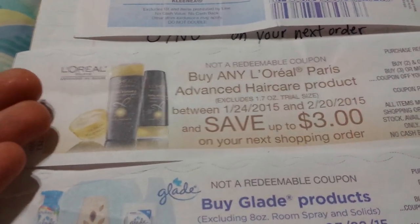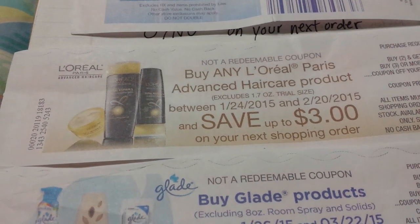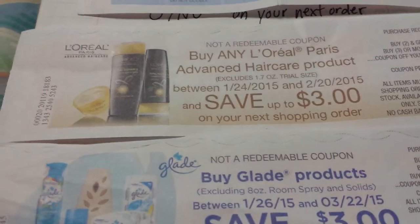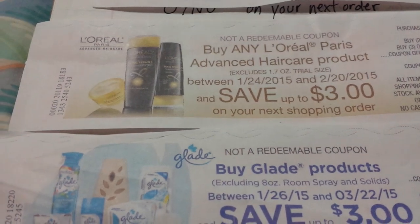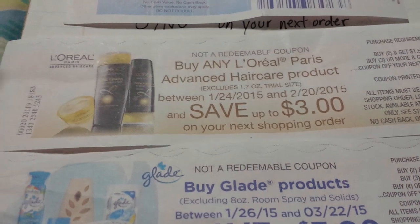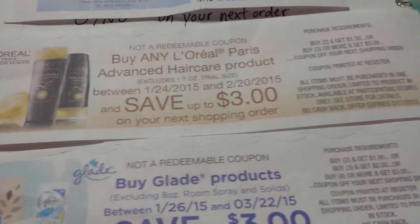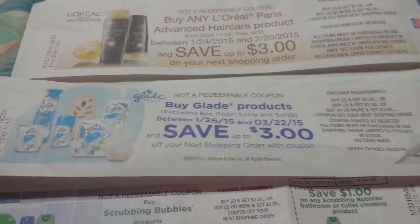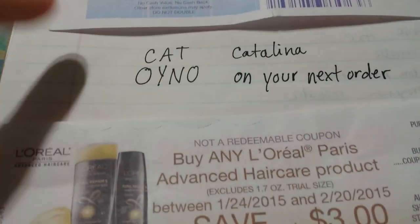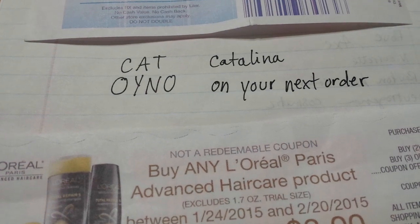It's really nice because like this L'Oreal one starting on Saturday the 24th — there's an upper award deal running at the same time. So it's going to double-dip between the Rite Aid upper award and the Catalina deal. I'll get money back two times for buying one product. I hope that explains a little bit about what Catalina money is and what it means when people say an 'on your next order' Catalina. Talk to you later.